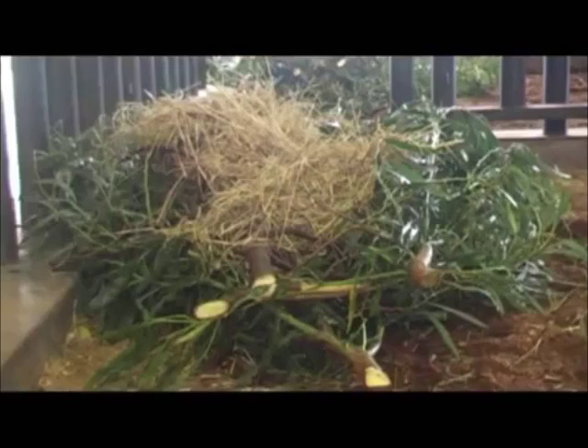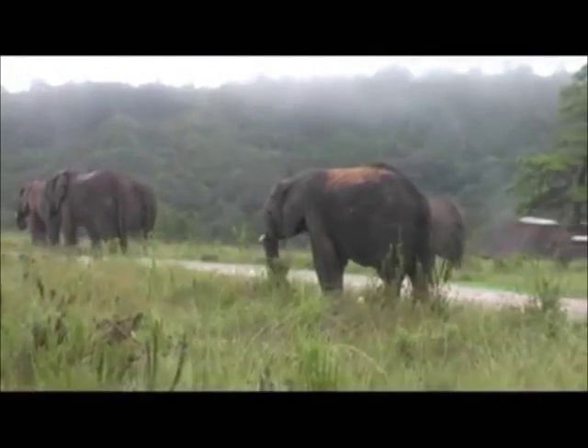They basically come in at about seven o'clock at night and then we keep them in until about six, half past six in the morning, when they are taken out and they spend the rest of the day in the field.